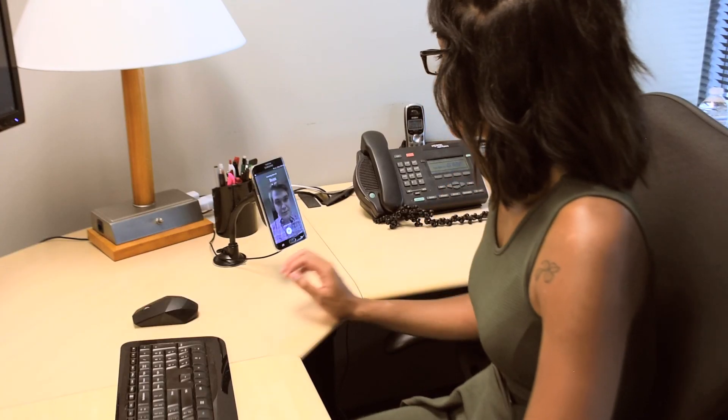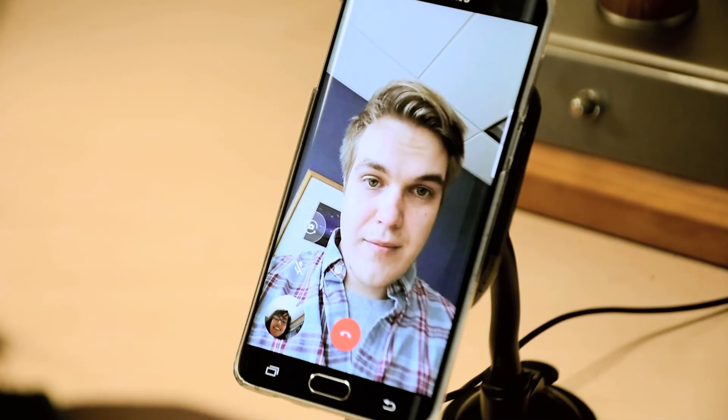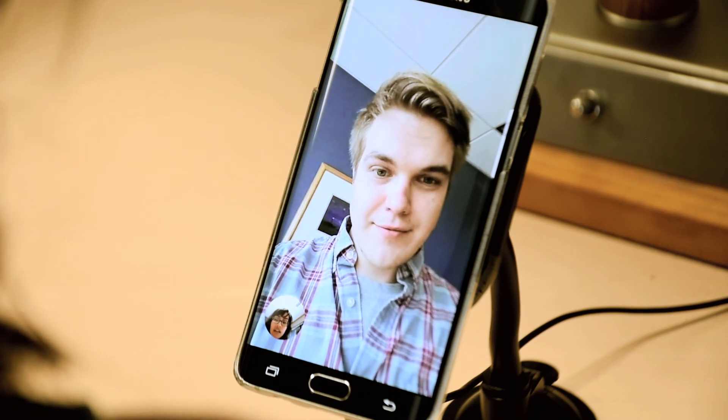When you're done charging, just grab it and go. No wires, no hassle. QuickDock makes it easy to charge your phone anywhere you go.